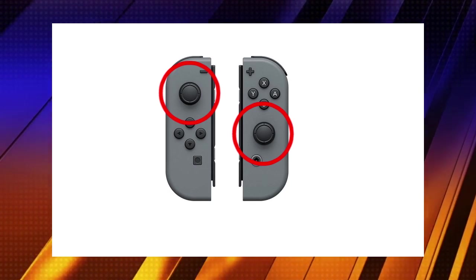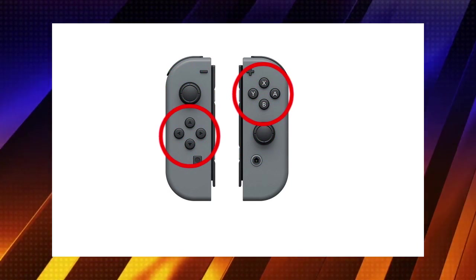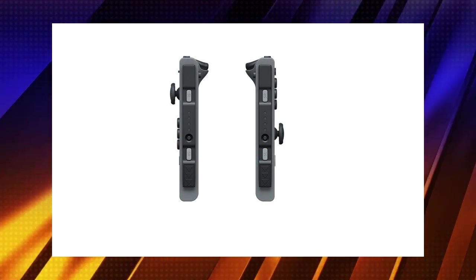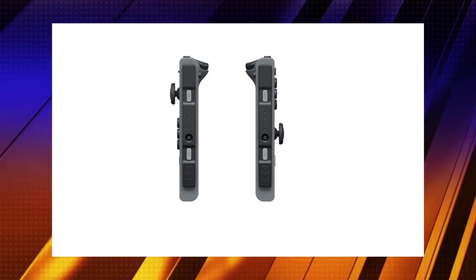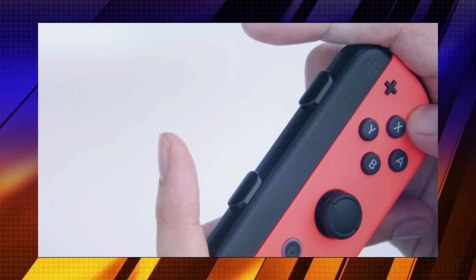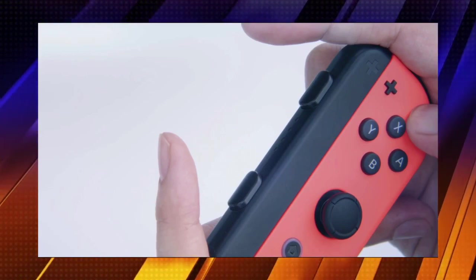Aside from the usual clickable control sticks and D-pad, ABXY buttons, there are also trigger buttons, and on the sides when not connected to the Switch console itself, there are shoulder buttons. When you combine these with the Joy-Con wrist strap, it accentuates the left and right shoulder buttons. With such a small package, those of us with large hands might have trouble button mashing or pressing the wrong button, but we'll see.